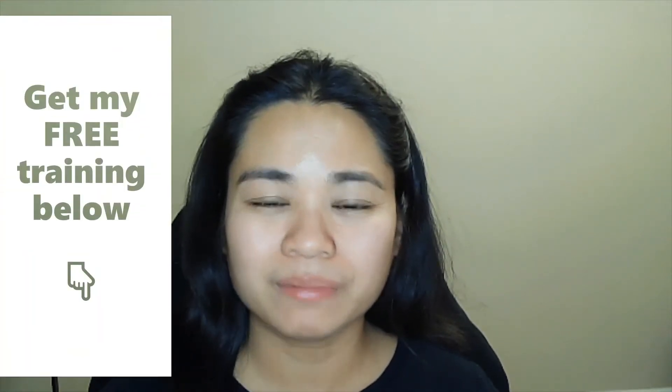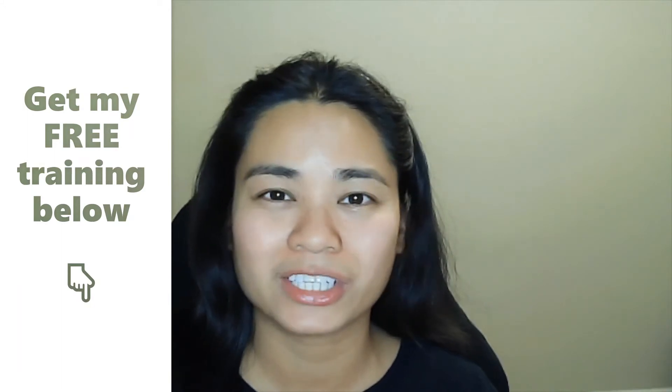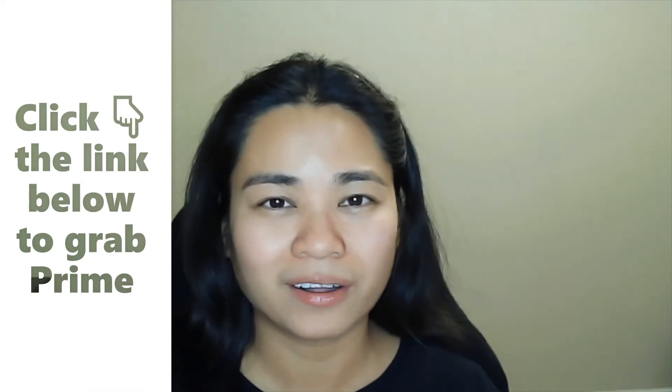Hey guys, my name is Dean Ginzo from DeanOnlinePitch.com, and you're watching one of my review videos for the new product launches for online training and software products. Stick around with me here because I'll be making a review about this new product launch called Prime.